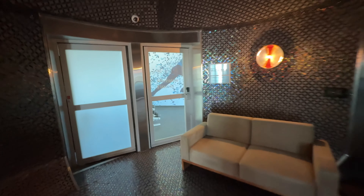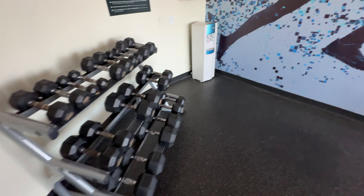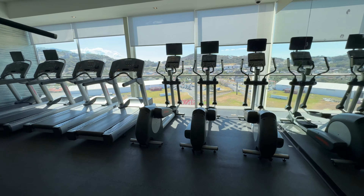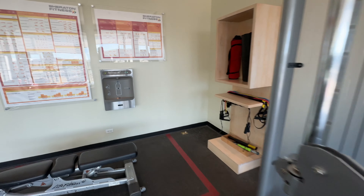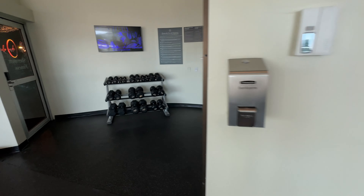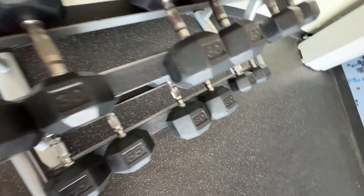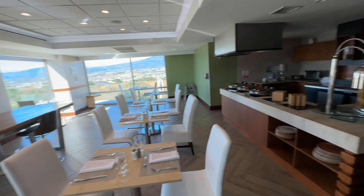And here we are at the eighth floor. They do have some drinks, but no diet soda, no Coke Zero, and no food.